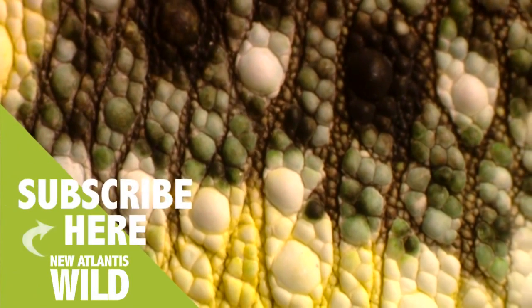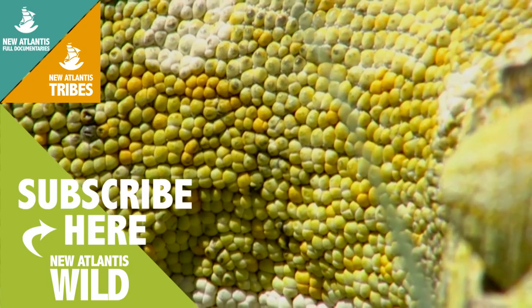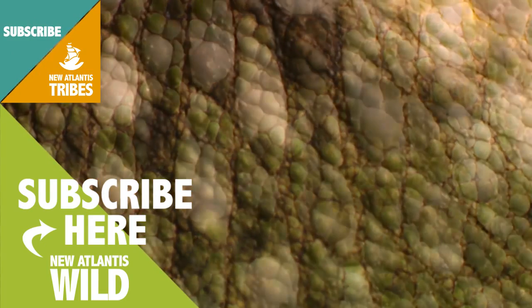Chameleons have the greatest communication possibilities available to them. Each new hue means a new word for their vocabulary. And pigment by pigment, they have perfected their exclusive language.